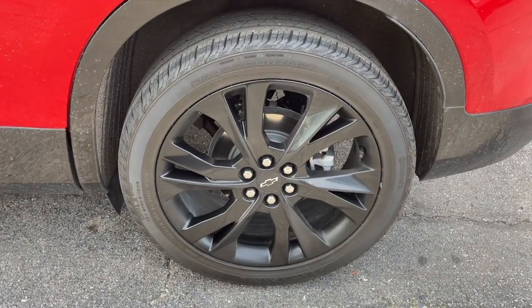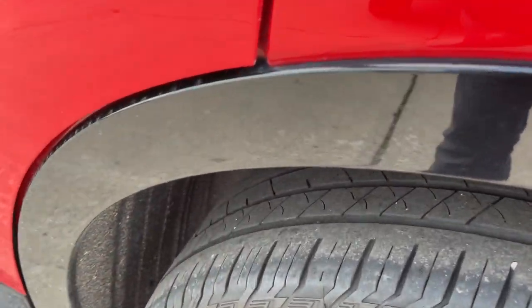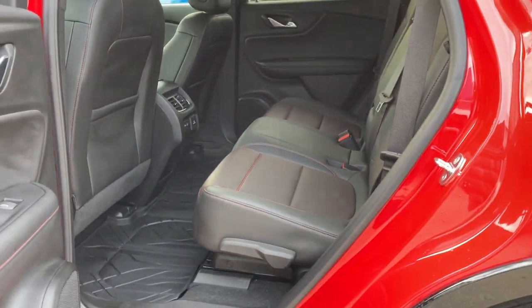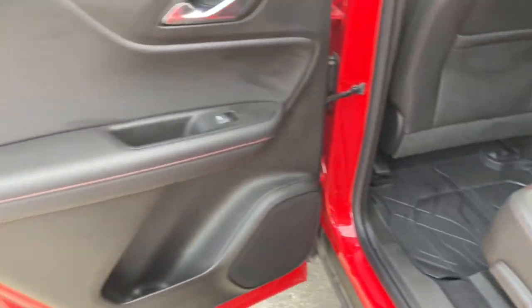These are just some of the great options this vehicle comes with: navigation system, keyless entry, keyless start, satellite radio, power passenger seat, power liftgate, backup camera, heated mirrors, remote engine start, and heated front seat.